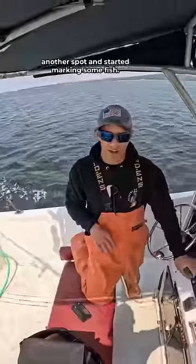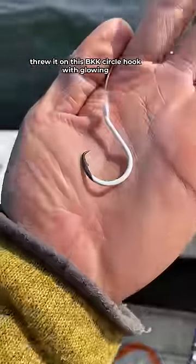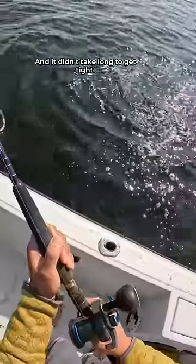He filled up the live well and zipped over to another spot and started marking some fish. I fished out a pogey from the live well, threw it on a BKK circle hook with glowing paint on it, and dropped them down. And it didn't take long to get tight.